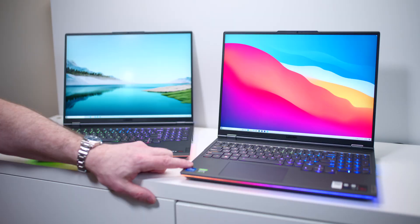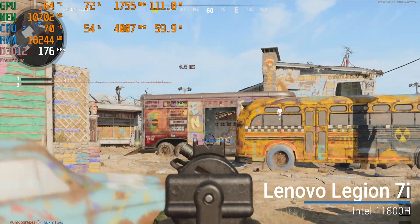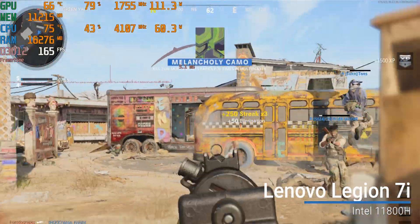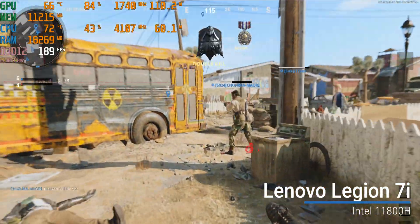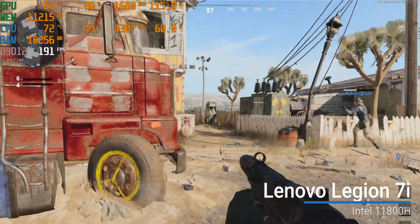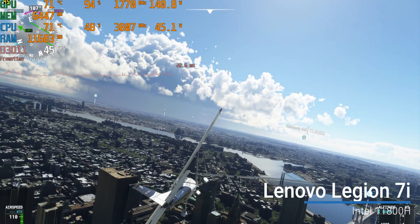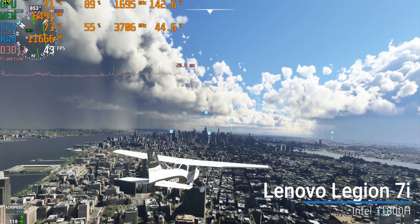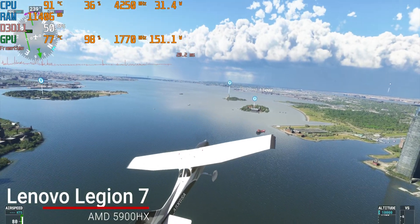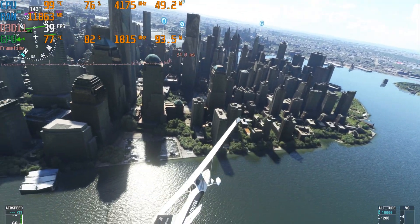One thing I noticed is the Intel system gets battery drain even when I'm not really pushing it - not just during gaming. That's not present on the AMD, so I'm a bit puzzled. Also, in Flight Simulator, when you pan the camera, CPU usage goes up. On the Intel, that means the clock speed goes down. On the AMD it was the opposite - usage went up but clock speed went up too. So they behave differently in games.